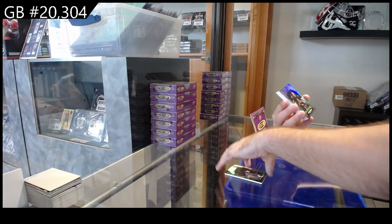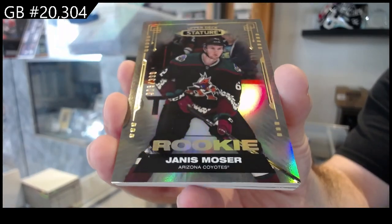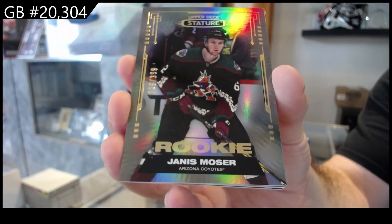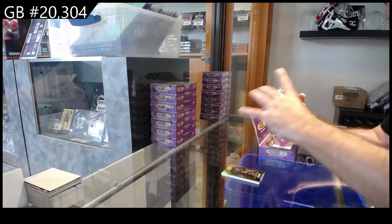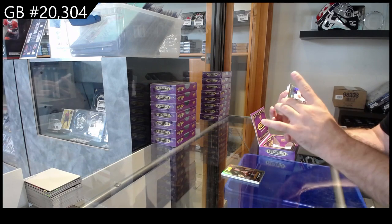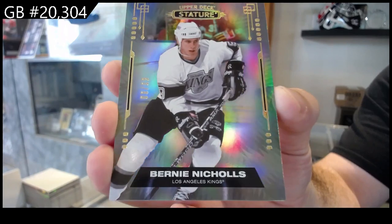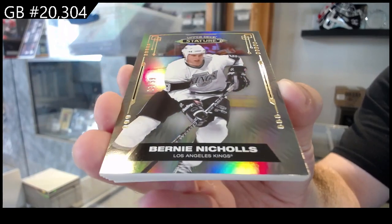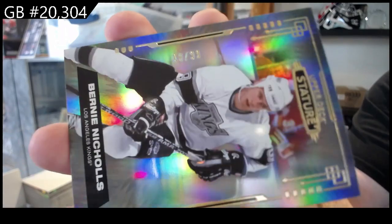We've got a Bucinavich for the Blues. We've got a rookie $3.99 Moser for the Coyotes. We've got a $0.99 parallel Bernie Nichols for L.A. I think that's the jersey number — was Bernie Nichols 9?